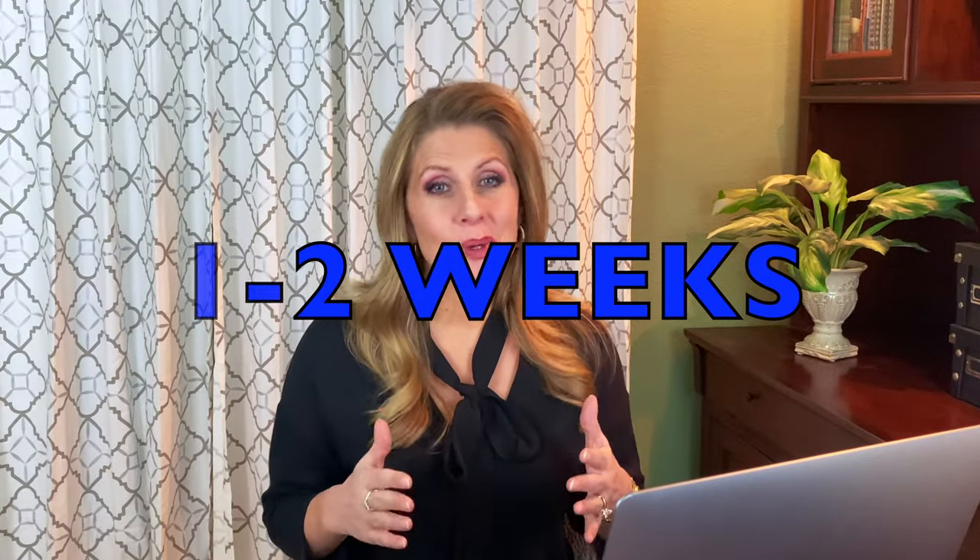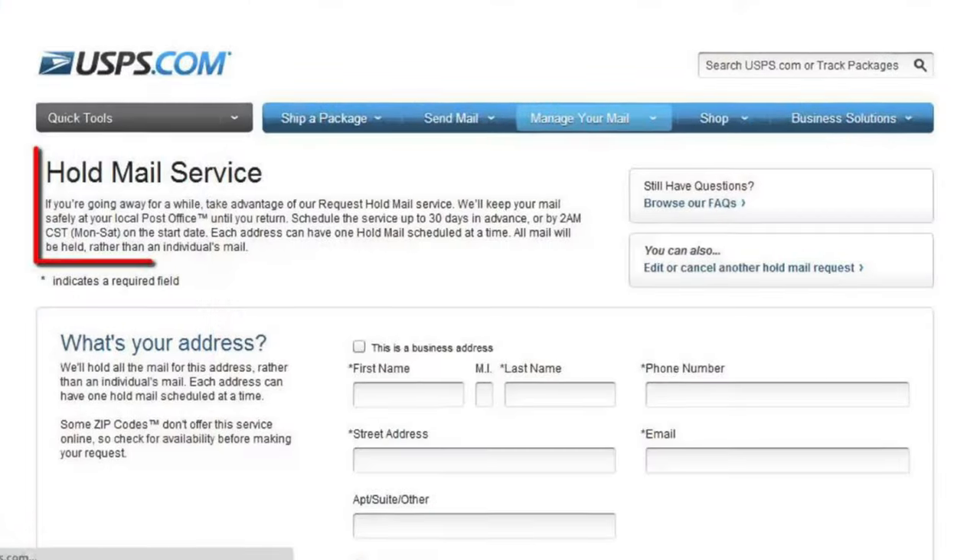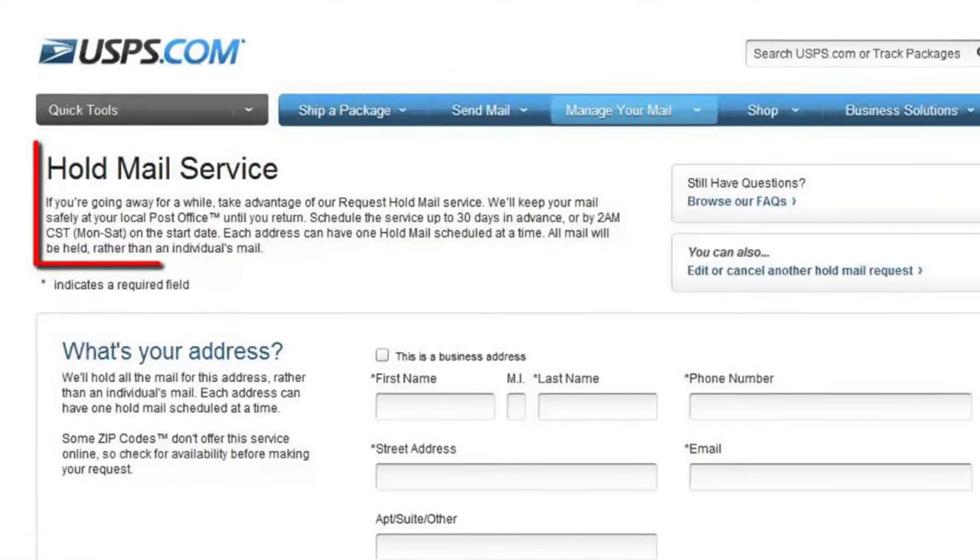Now we're down to one or two weeks before your cruise. Go ahead and get on to usps.com and stop your mail. You can put in a date for it to stop and a date for it to begin again, and you can also select whether you want all your mail back in your mailbox or whether you'll go to the post office to pick it up.